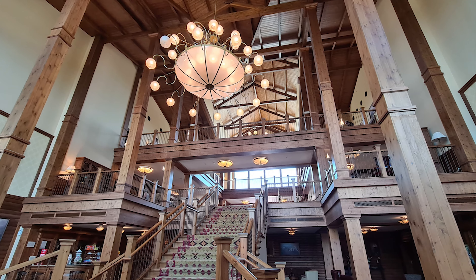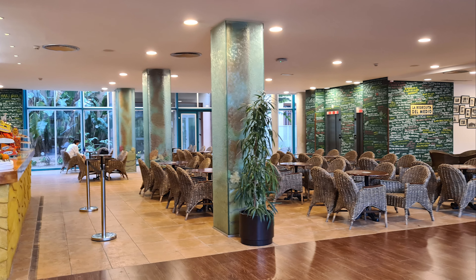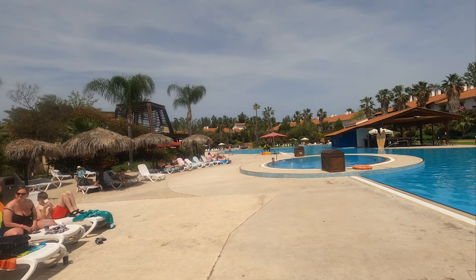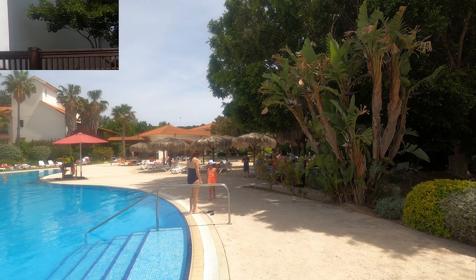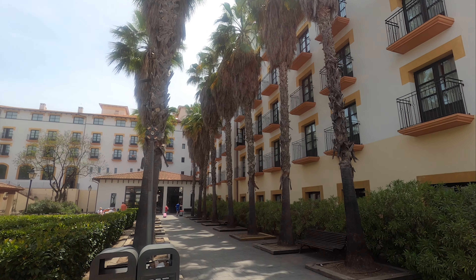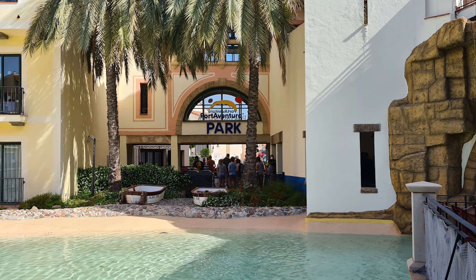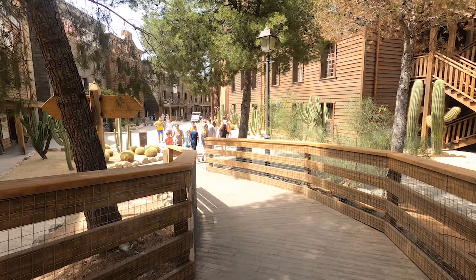Almost all of the PortAventura hotels offer affordable options regardless of your budget, with the exception of Hotel Mansion de Lucie. This means that value really relies on amenities, location, and theming. If there's a specific theme you like, that's probably the best hotel for you, because no matter what you choose, you'll be within walking distance of the parks and will have a pool and dining options. Your park tickets are worked into your package, making the hotel options very affordable. For us, Hotel El Paso probably offers the best overall value — just 5 minutes from the main entrance to both parks and the water park, with a wide selection of bars, restaurants, a pool, and cold water jacuzzi. If location is the priority, Hotel PortAventura puts you just 2 minutes from the park. Hotel Gold River also offers great value with a good location, exclusive entrance, and a strong array of dining and drinking options.